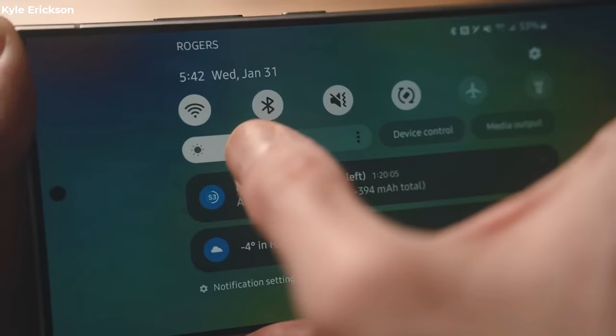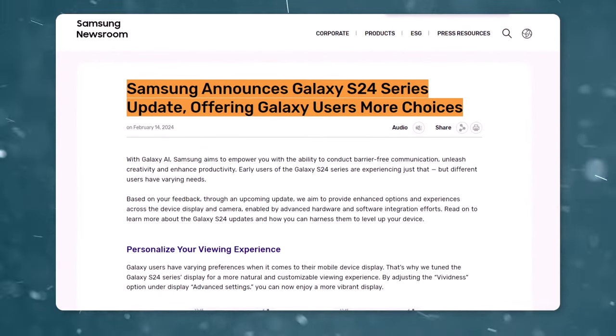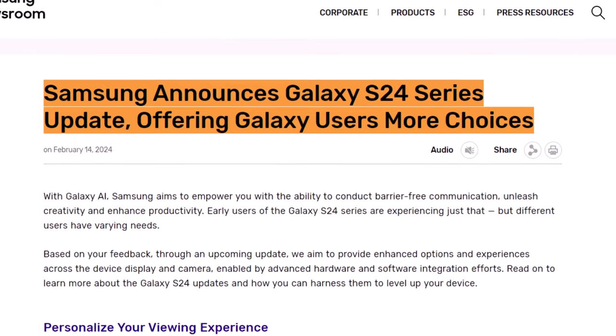I have great news for Galaxy S24 Ultra users experiencing display and camera issues. Responding to these concerns, the South Korean brand has now confirmed that an update is on the way to address these issues.